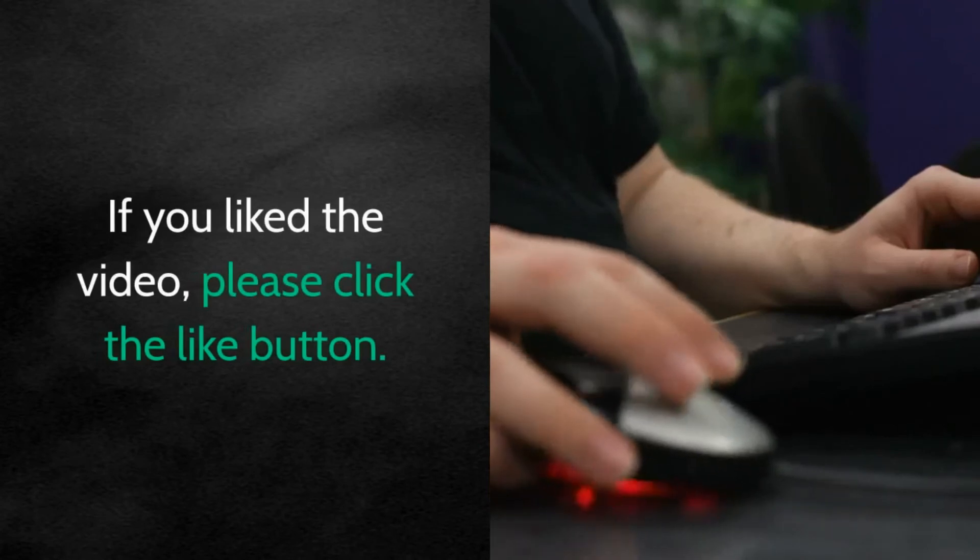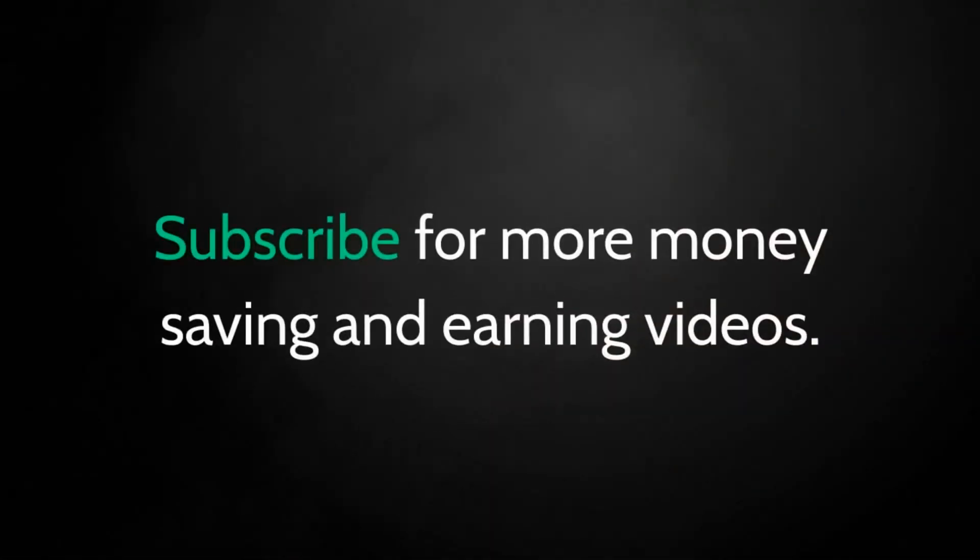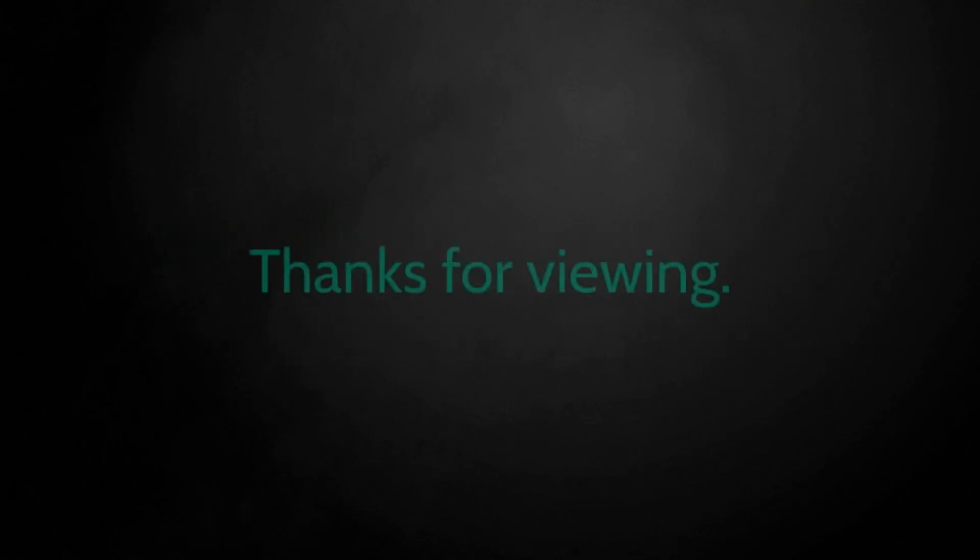If you liked the video, please click the like button. Subscribe for more money saving and earning videos. Thanks for viewing.